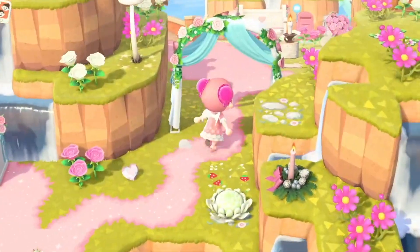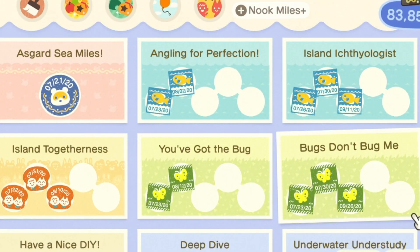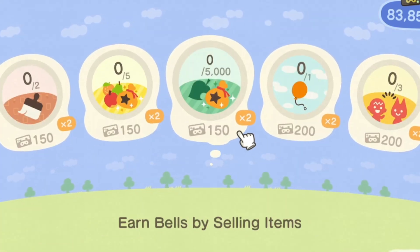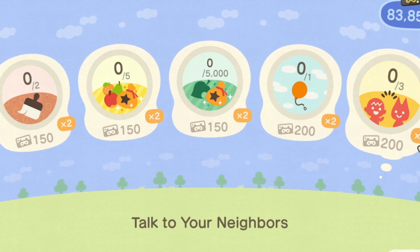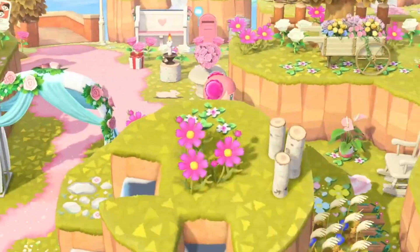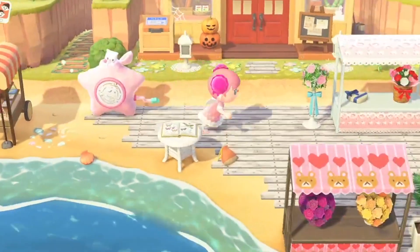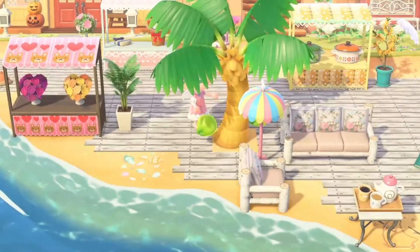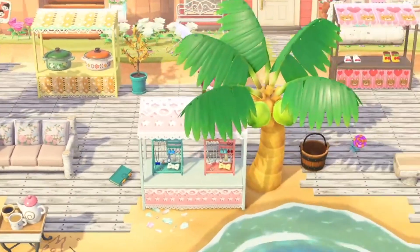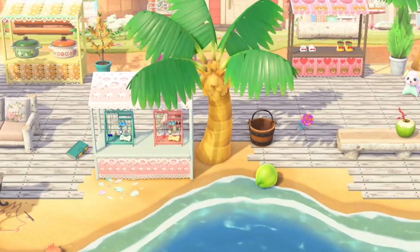The first thing I'm going to do is rack up my Nook Miles. What I like to do is the little tasks on the top — usually it's customize items, sell fruits, pop balloons — and this is a really easy way to rack up Nook Miles, which we're definitely going to need. Did you see those items, the plaza and all the carnival items that you need Nook Miles to buy? I'm so excited for those. I do have a lot on Asgard Sea — we are on my fairy-core island, my main island, Asgard Sea.